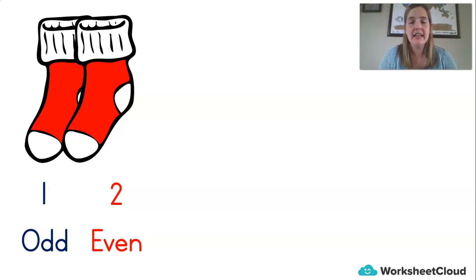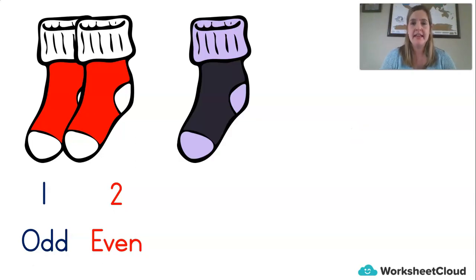So say I take out of my washing machine three socks. Is three an odd or an even number? If you have a look, I've got a pair — there's a group of two — but then I've just got one, another odd sock. So number three in maths is an odd number. So if I were to say to you right now, can you give me an even number? You could say two. Two is an even number. Or I could say to you, can you think of an odd number? You could say one or three.